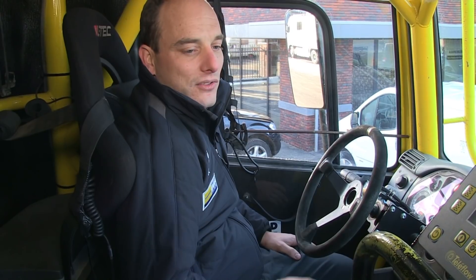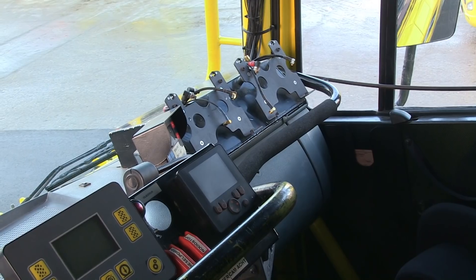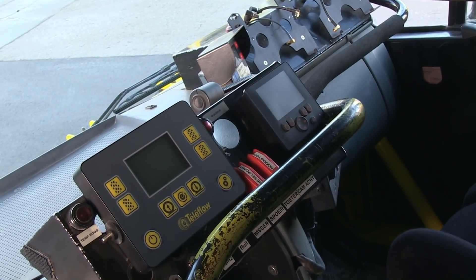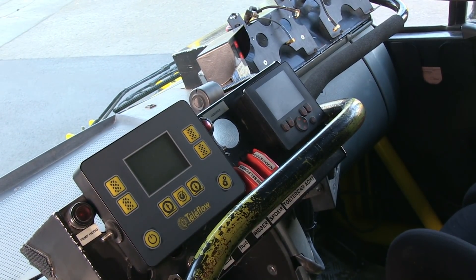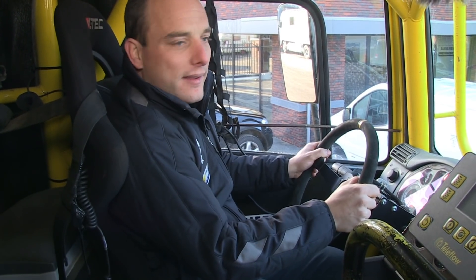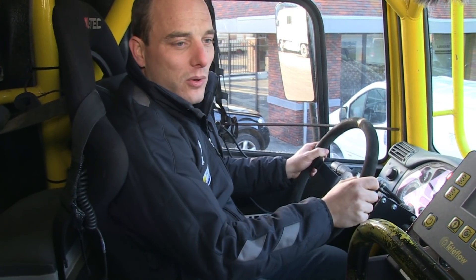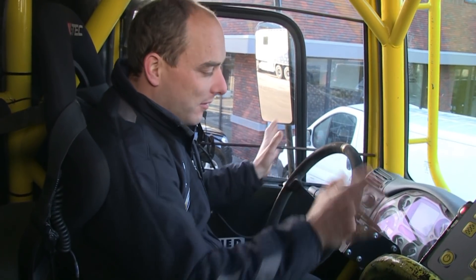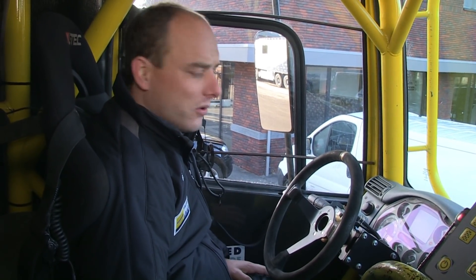Eigenlijk alle bedieningen die je normaal in een vrachtwagen hebt, zijn verzet naar de monteurswerkplek. Alle schakelaars die je normaal op het dashboard hebt, hebben we nu hier onderhandeld neergezet, zodat ik continu twee handen aan het stuur heb. Moet de ruitenwisser bediend worden, de verlichting, de claxon — dan is het Dolf zijn taak om dat te doen. Dat werkt hier niet meer voor mij, zodat ik me echt kan concentreren.